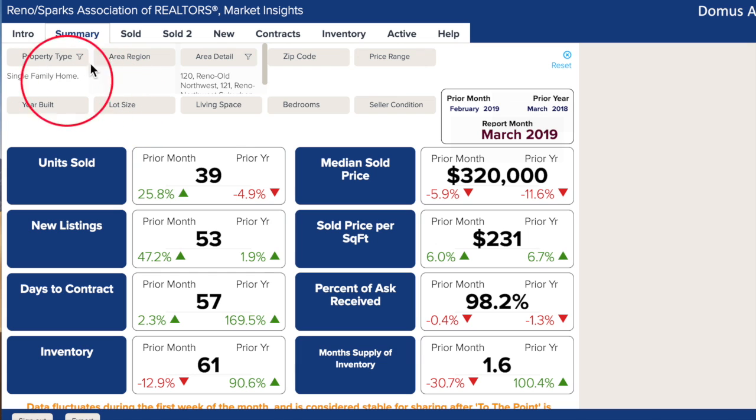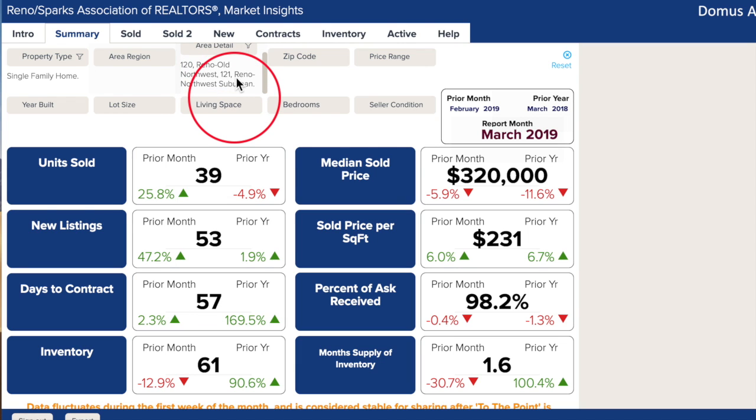We are looking at single-family homes in Reno Old Northwest and Reno Northwest Suburban for the month of March. Units sold in March were up 25% from February and only down a little from March of 2018. We looked back three years and saw that March consistently hovers around 30 to 40 units sold in the Northwest.